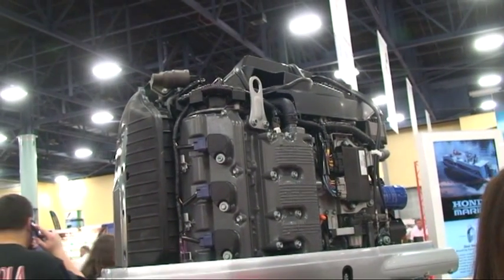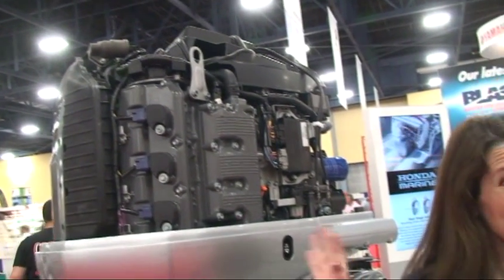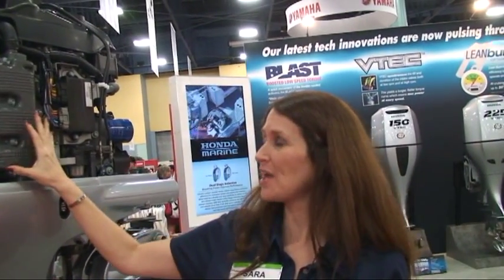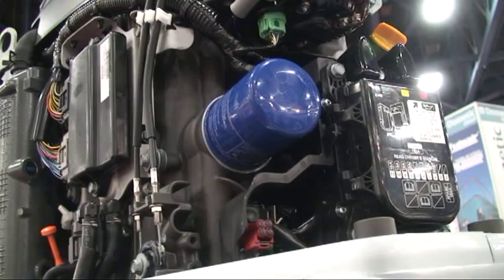Sarah, what can you tell me about the new Honda 250 horse? Well, Tim, what we've got is the all-new flagship BF250 from Honda, which is now our largest engine to date. And what you're looking at with the cowling off is pretty rare for us at Honda — this is an all-new block that's a 3.6 liter. It's something we've never used before; we don't have it in the automotive side of our business. It's unique for Honda Marine.